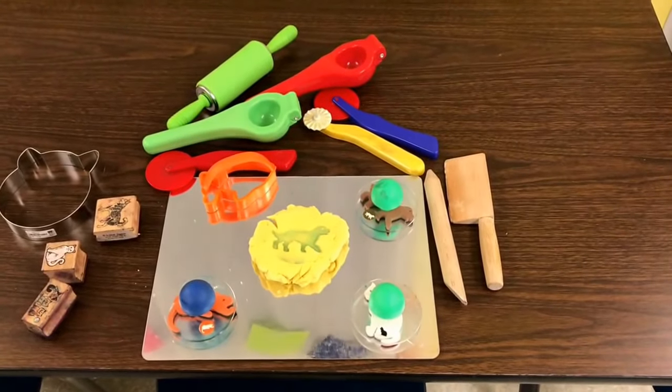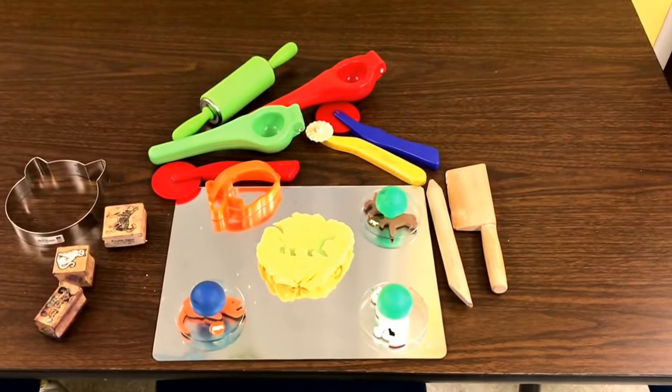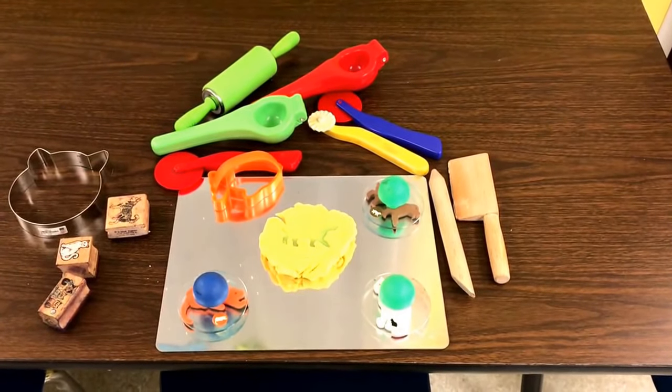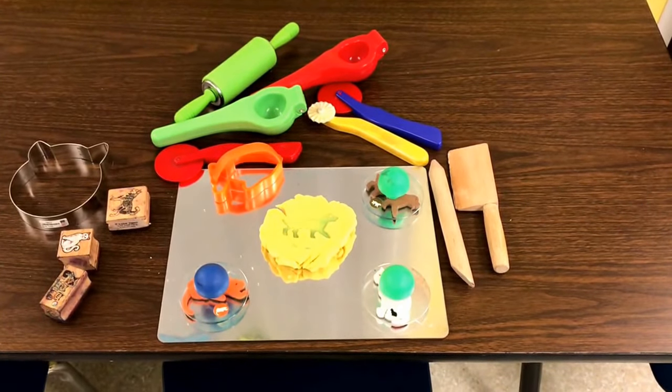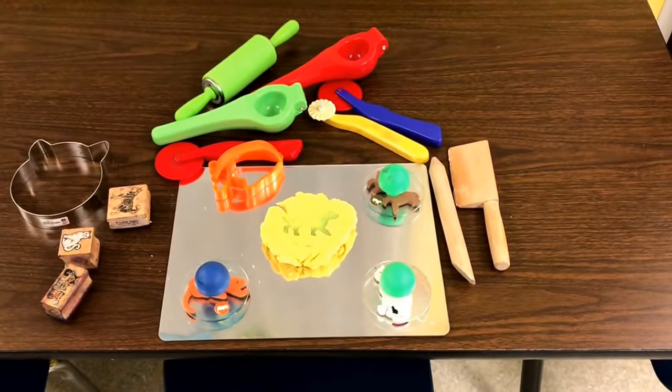At our play-doh table we have assorted tools and we also have some pet rubber stamps and also our big knob stampers that we can press right into the play-doh.